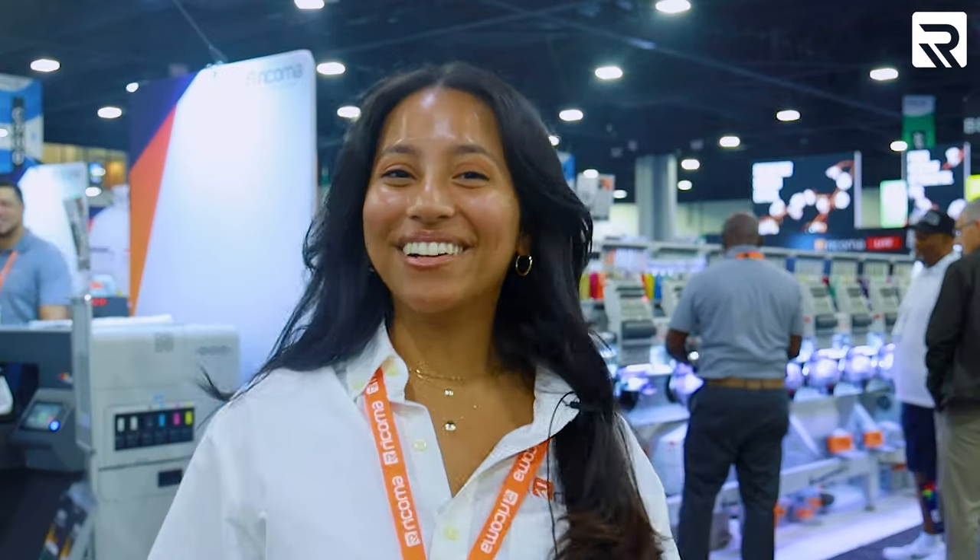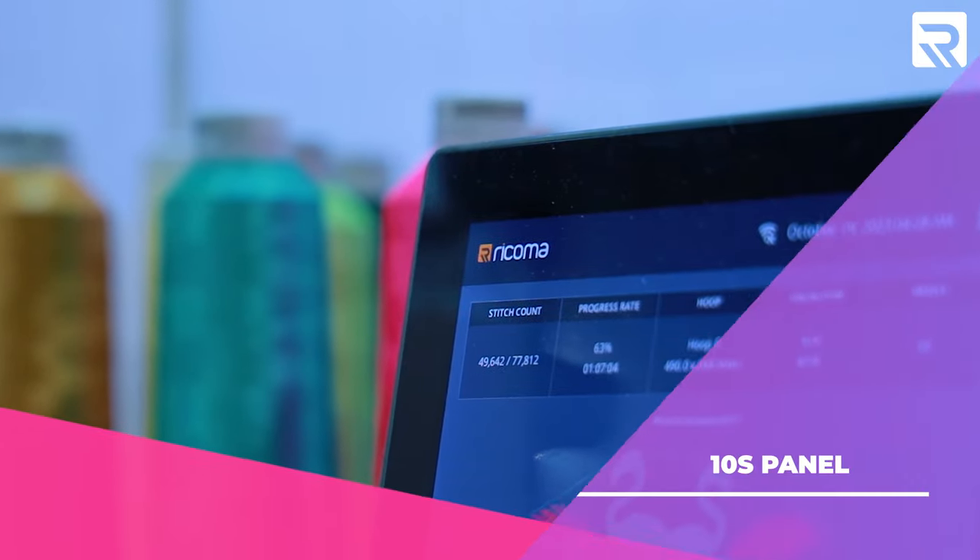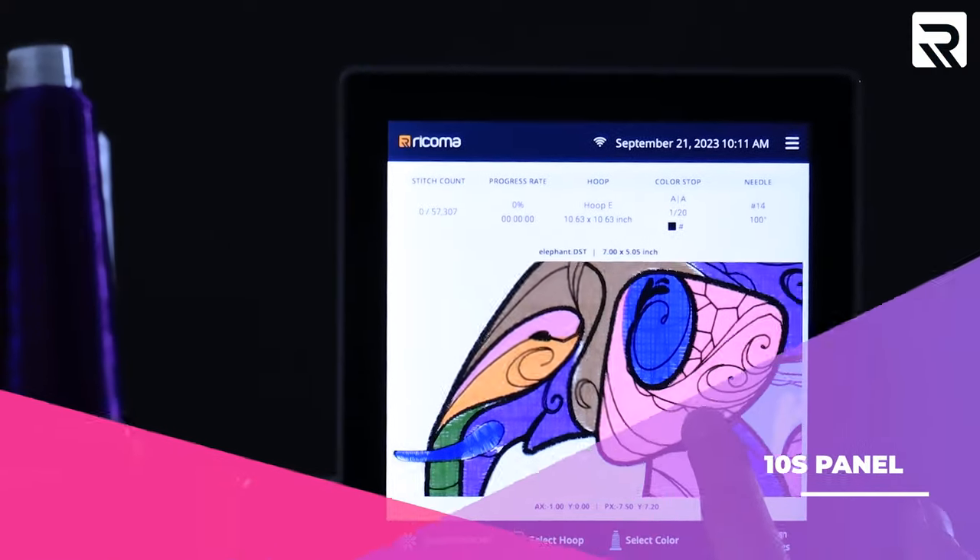Earlier this year we were at Impressions Expo Long Beach where we revealed a new machine, and now we're here at Printing United where we have even more new machines that are changing the game. Let's start off with the revolutionary panel that everyone is talking about — our new 10S channel.